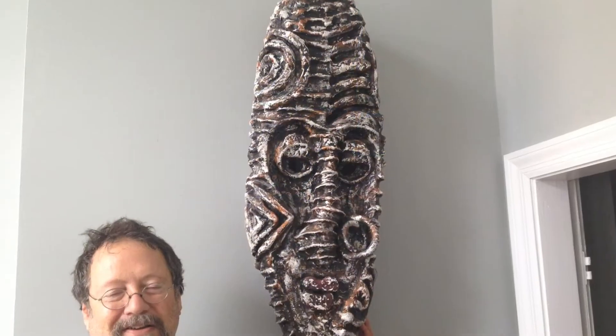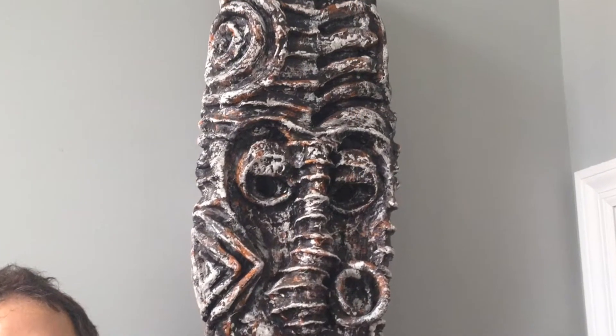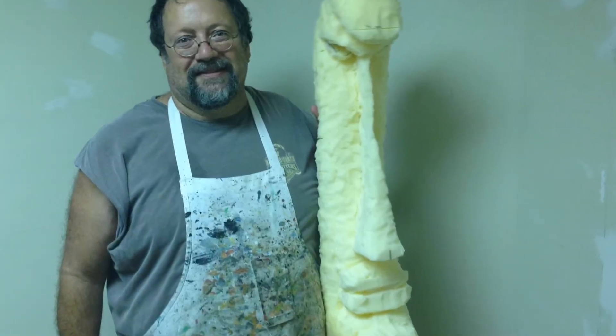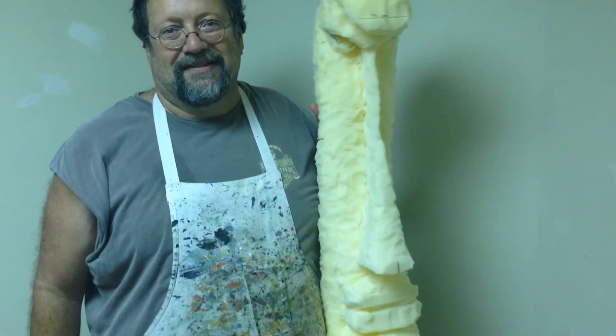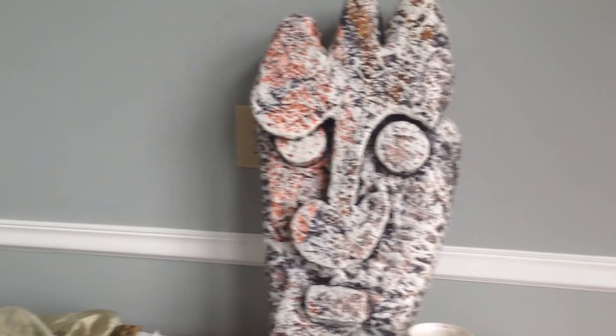At a glance you might assume that he's working with paintbrushes and stone, but the reality is he's working with foam that you would use in the cushions of a couch and exacto knives and all kinds of unusual things. His tools are unusual, his medium's unusual, and his art is really beautiful.